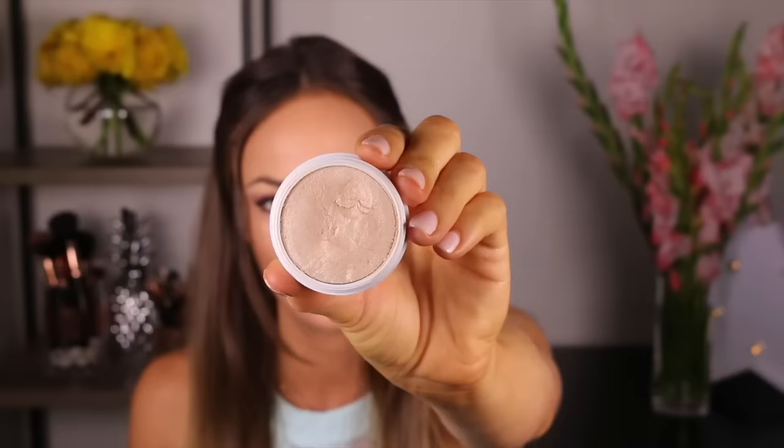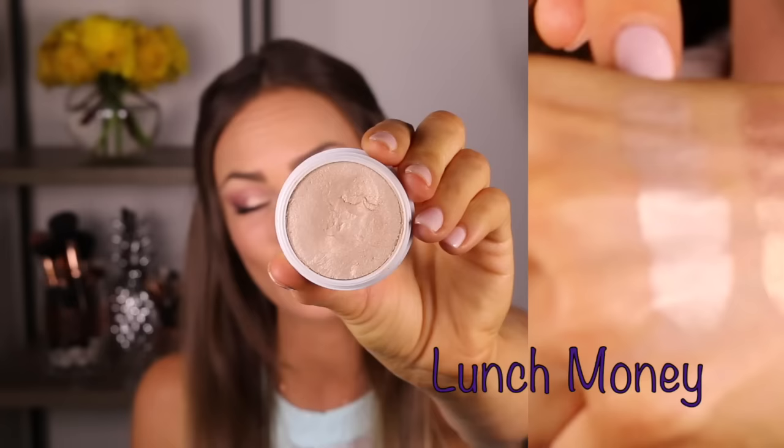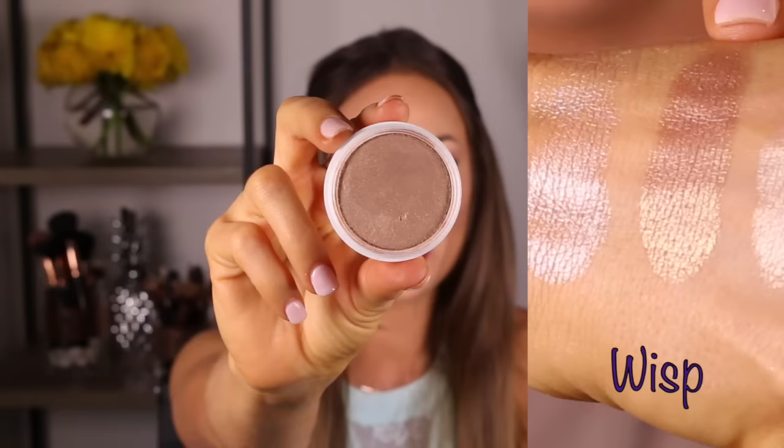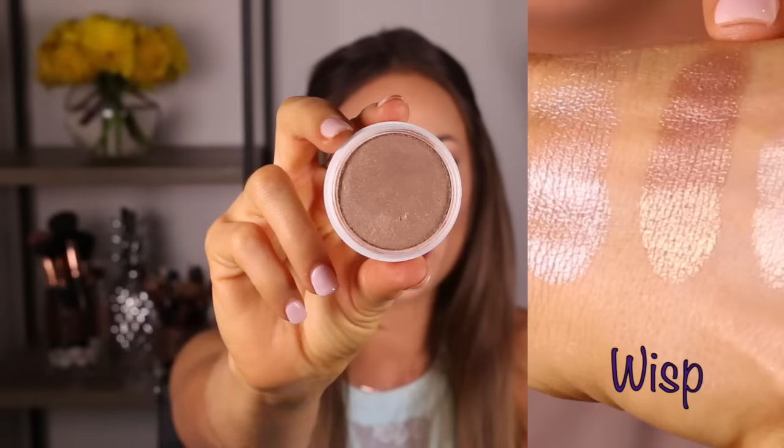Next I'm going to show you the highlighters. These are cream highlighters — I'm really used to powder highlighters so this is new for me. I've been loving these because they blend really well and look really natural. Lunch Money is a really nice soft gold color, Smoke and Whistles is a cool-toned pink with highlights, and Wisp is a gold champagne color.